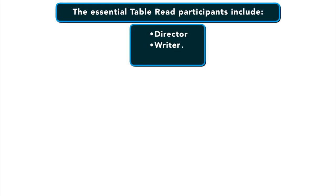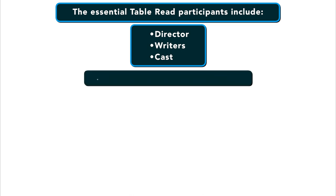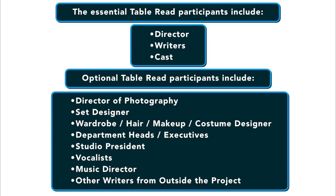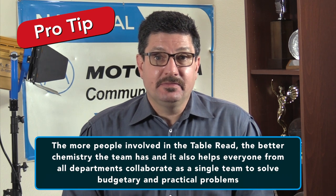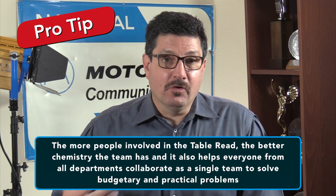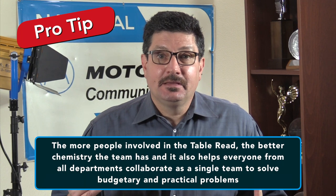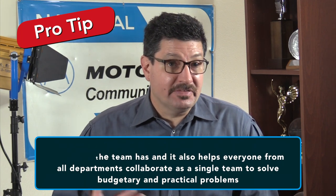So who should be involved in a table read? The essential people are the director, the writers, and the cast. The optional people who can attend are the director of photography, the set designer, wardrobe, hair, makeup and costume designers, the department heads or executives from the studio, the studio president, vocalists, the music director, and other writers from outside the project who can polish character arcs and dialogue if needed. The more people involved, the better the chemistry the team will have, and it helps everyone from all departments to collaborate as a single team to solve budgetary and practical problems.